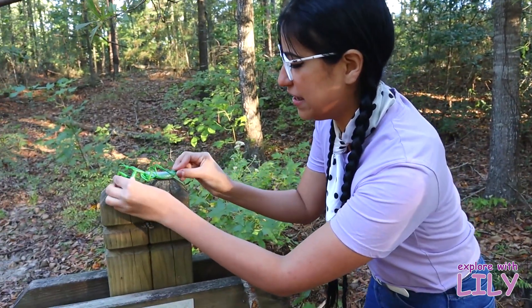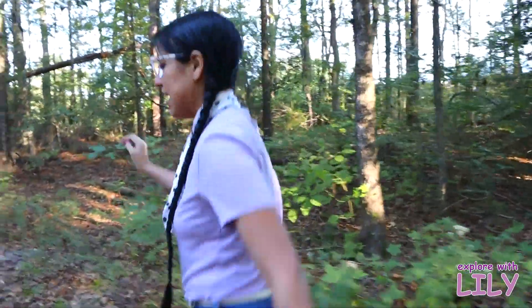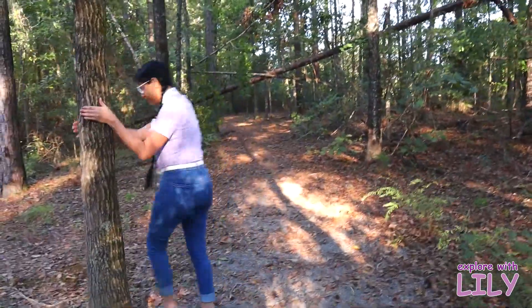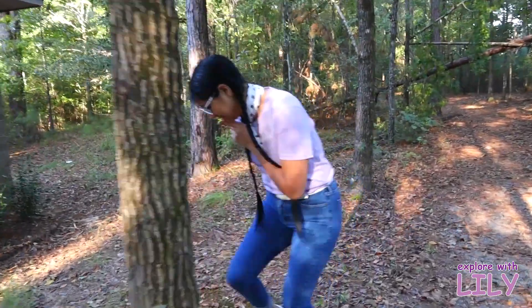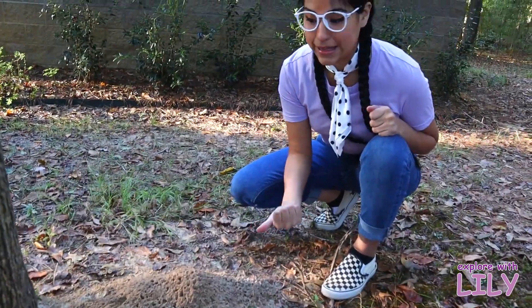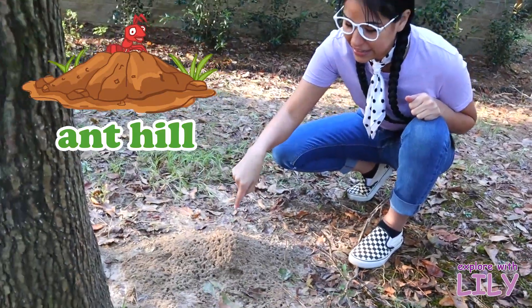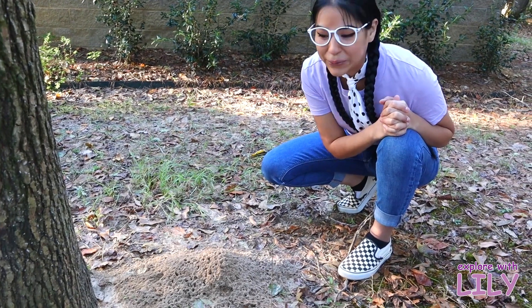We'll put you right there — bye bye! Alright, let's keep going. Do you know what this is? This is an ant hill! Ants — they live inside this hill. Yeah, that's their home!